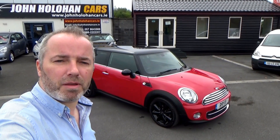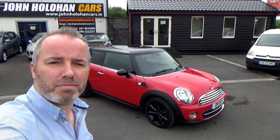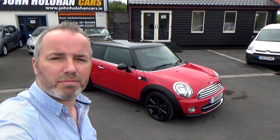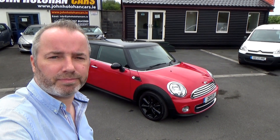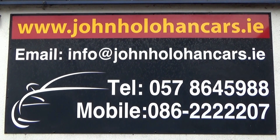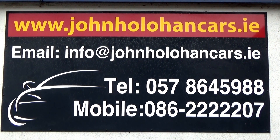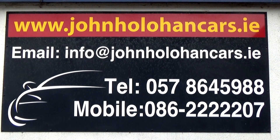So if this car might be of interest, we're only ten minutes from Junction 14 on the M7 near Kildare Village, or ten minutes from Junction 15 on the M7 if you're coming from the south of the country. We can be contacted at 057 86 459 88 or 086 22 22 207.